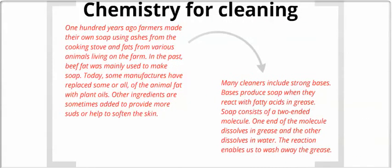Chemistry for cleaning. One hundred years ago, farmers made their own soap from the ashes in the cooking stove and the fats from various animals on the farm. In the past, beef fat was mainly used to make soap. Today, some manufacturers have replaced some or all of the animal fat with plant oils. Other ingredients are sometimes added to provide more suds or to help soften the skin. Many cleaners include strong bases. Bases produce soap when they react with fatty acids and grease. Soap consists of a two-ended molecule — one end dissolves in the grease, while the other dissolves in water, enabling us to wash away the grease.